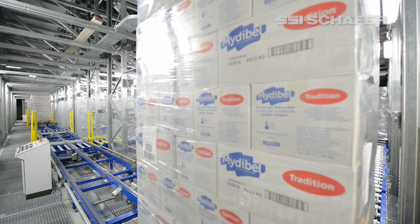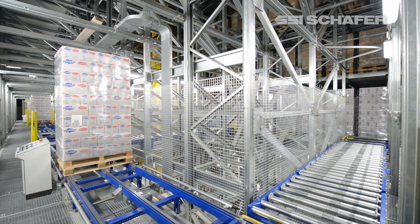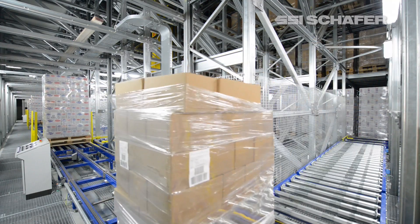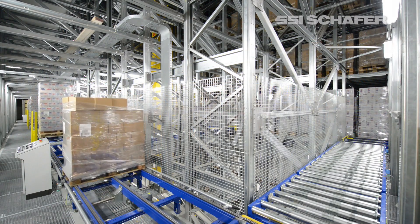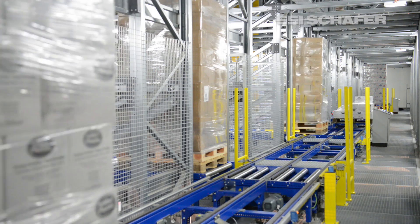The airlock supports the installed oxy reduct system that reduces the oxygen content of the air in the warehouse, so the ignition of open fire is thus avoided. In the 59.3-meter-long aisles of the high bay channel storage system, the pallets are stored.